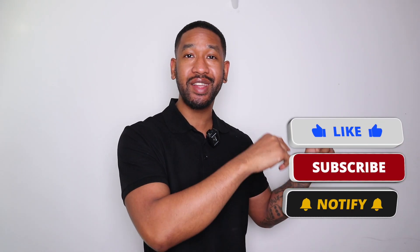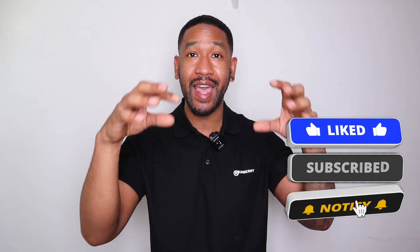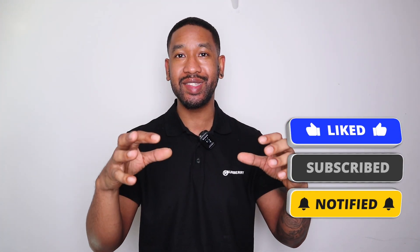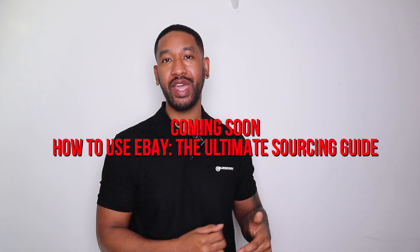Make sure to go ahead and subscribe because in the next couple of videos I'm going to be showing you exactly how to find these deals and the different tips and tricks I use to find items online. I'm going to be revealing all, so make sure to subscribe and hit the notification bell because that video will be coming up soon.